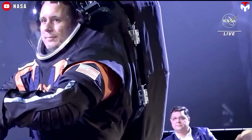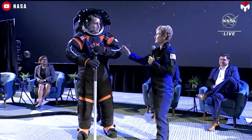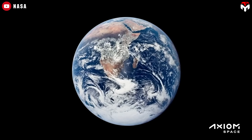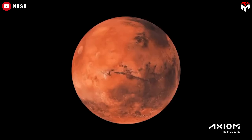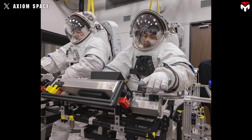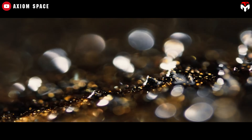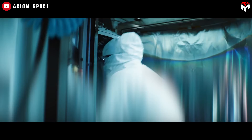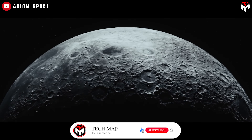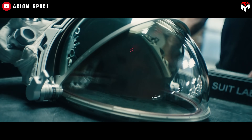NASA tapped Axiom Space to build the Axiom-U suit back in September 2022, awarding a task order valued at $228.5 million. The company also received an additional contract to create the necessary modifications for the suit to operate in a low Earth-orbit environment. Axiom Space brought the Axiom-U to NASA's Johnson Space Center, where Axiom Space astronaut and former JAXA astronaut Koichi Wakata performed tests inside the Neutral Buoyancy Laboratory. Two spacesuit engineers from NASA also donned the suit in the NBL. 'We want to make sure this suit has integrity,' said Michael Lopez-Alegria, lead astronaut at Axiom Space. 'We have to test out the procedures and how we go through the pressurization with a person inside instead of just a dummy.'